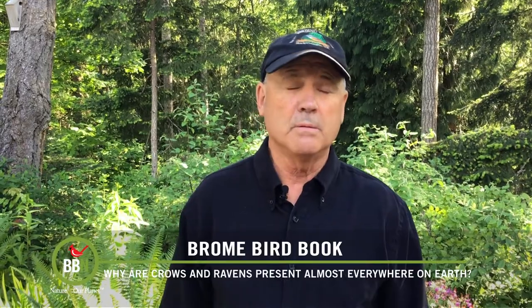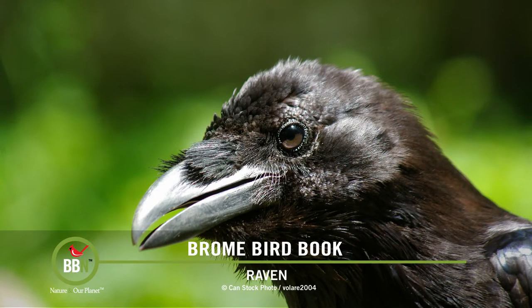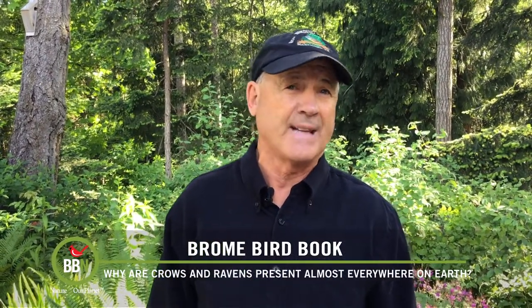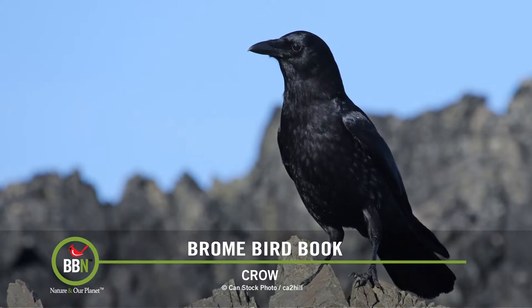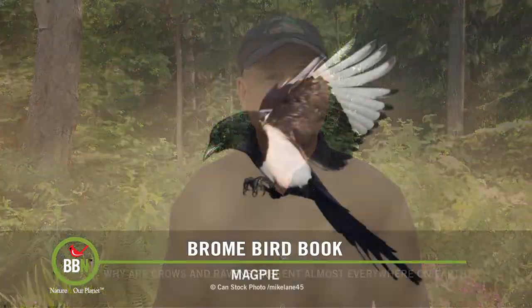Just about anywhere in the world, save for South America and Antarctica, one can find big black birds — whether they be crows or ravens or both. One can see them in a wide range of habitats, ranging from the deserts of Baja, Mexico, to the vast boreal forest and tundra of Canada, to the concrete canyons of New York City. Interestingly, the expansion of the populations of crows and ravens is much greater than other members of the corvid family, namely the jays and magpies. And why is that?